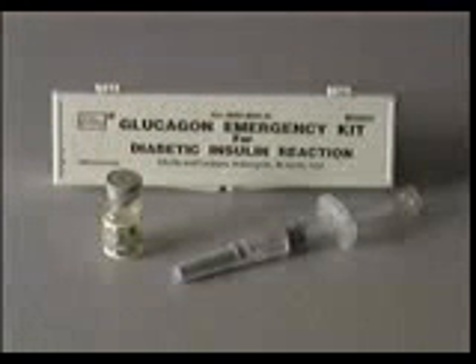Call 911 if the person has not responded to the glucagon after about five minutes. Contact the person's health care team for further instructions, including when to give more insulin. Following these steps can save a life, so it's important to have easy and quick access to your glucagon emergency kit and to know how to use it. Now, let's take a close look at your glucagon emergency kit.